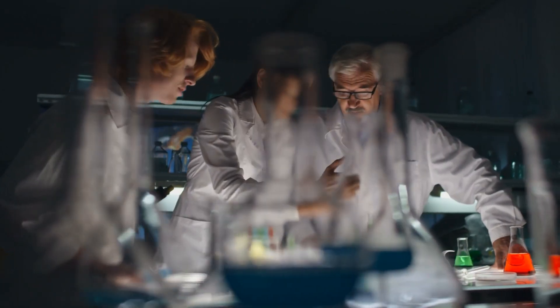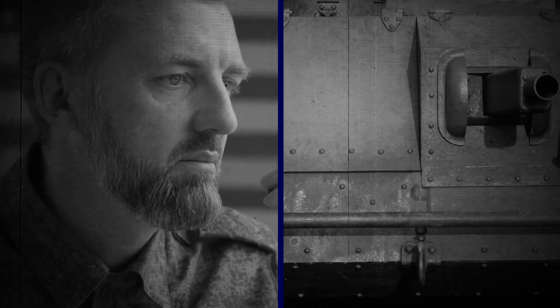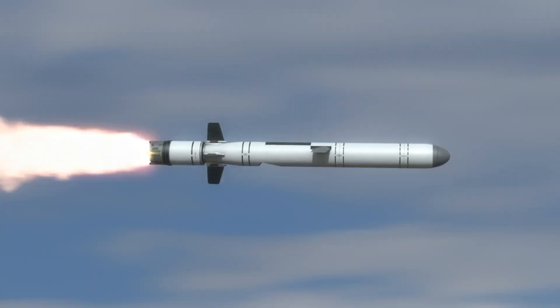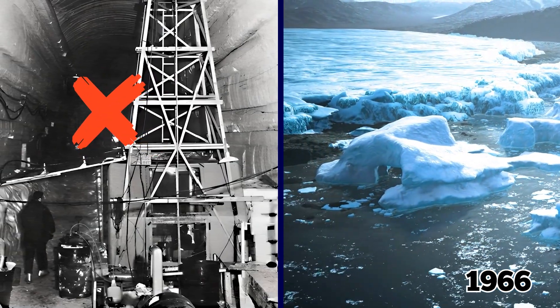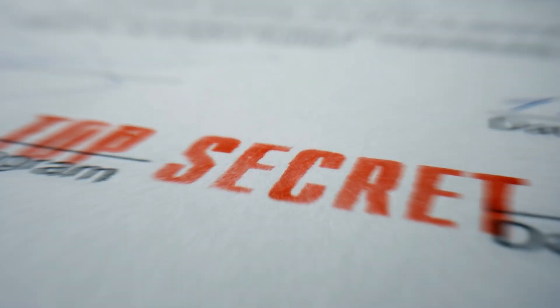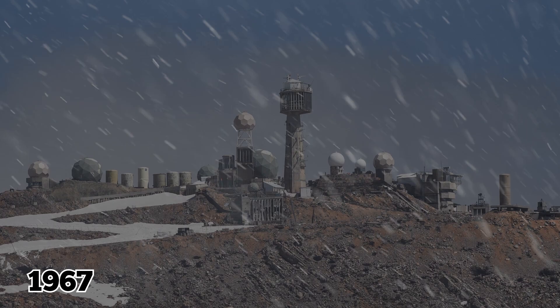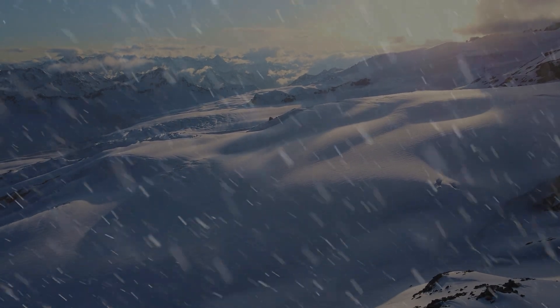Soon after being built, the base was taken from science and started being used by the US military to test out new weaponry. Camp Century was also once a preliminary camp for the infamous Project Ice Worm, whose goal was to create a network of nuclear missile launch sites that would be able to withstand a strike. The project was cancelled in 1966 due to unstable ice conditions, all according to declassified documents released in 1996. The camp functioned until 1967, when Greenland's shifting ice caps made habitation impossible, and Camp Century was abandoned — the underground city eventually crushed under the weight of snow.